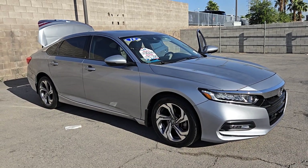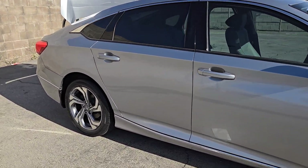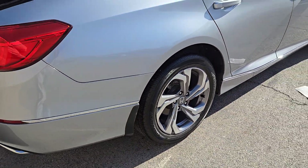You're gonna love the 2018 Honda Accord. With less than 60,000 miles on the odometer, this vehicle stands out from the rest. Prepare to be amazed by the Accord.